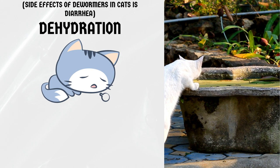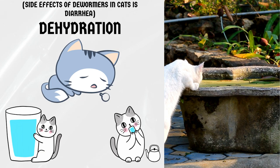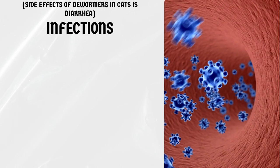Dehydration. Dewormers can cause cats to become dehydrated, especially if they are experiencing diarrhea or vomiting. Make sure your cat has access to plenty of water to avoid dehydration.